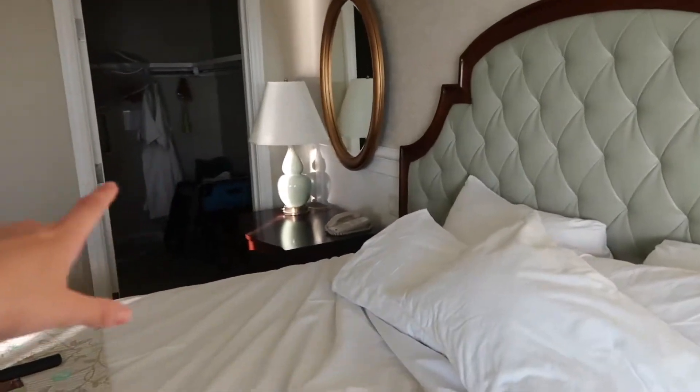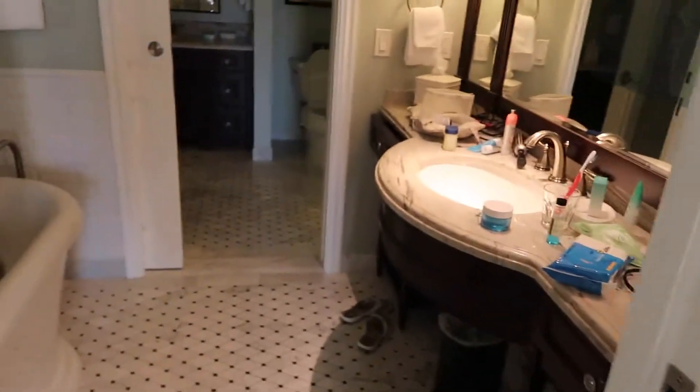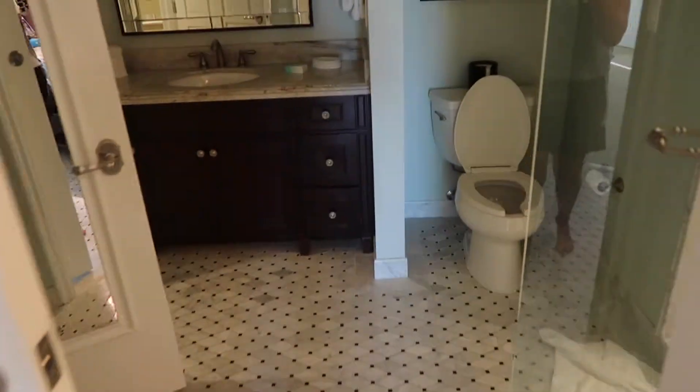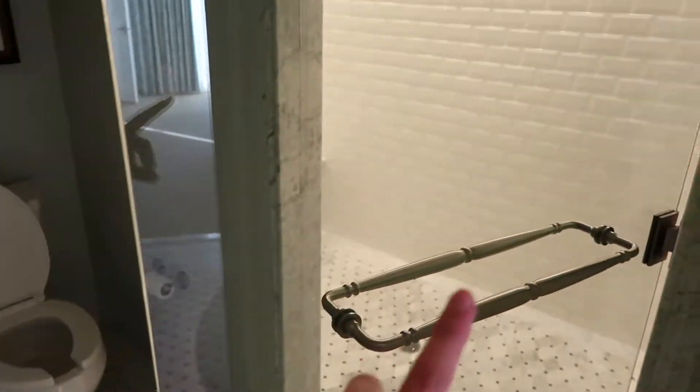As you go in here, there's a nice huge walk-in closet with plenty of storage. That's where the extra bedding is too, and some robes. And then here's the bathroom. It's like a two-part bathroom. The first part has a tub and a sink. And then as you go further in, you have another sink, the toilet, and a huge walk-in shower with a rain head shower, which is awesome.